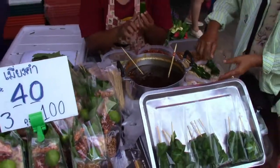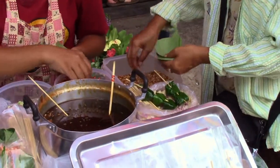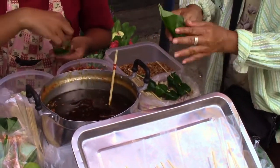We always get one of our favorite snacks at Chatuchak — it's a betel leaf wrap. These are delicious. We were a bit hesitant to try them the first few times, but now we always get them. They are everything.